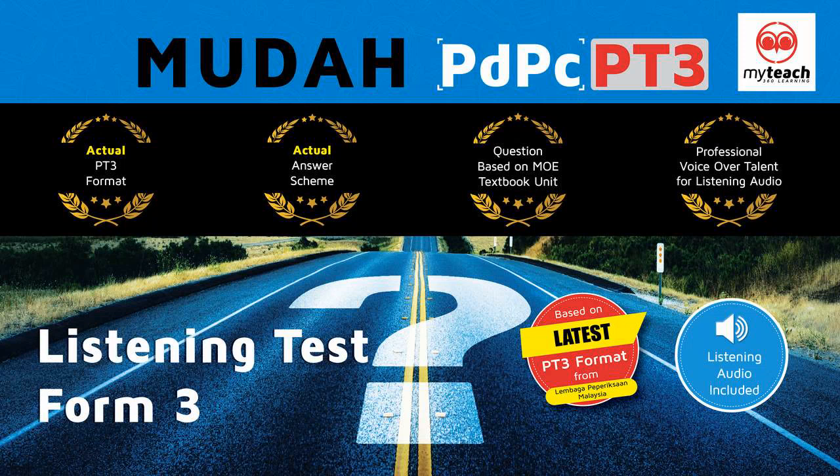This is the PT3 listening test. There are five parts to the test. You will hear each part twice. For each part of the test, there will be time for you to look through the questions and time for you to check your answers. Write your answers on the question paper. You will have six minutes at the end of the test to copy your answers onto the answer sheet. The recording will now be stopped. Please ask any questions now because you must not speak during the test.